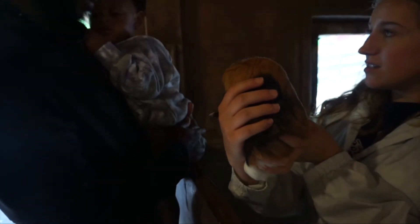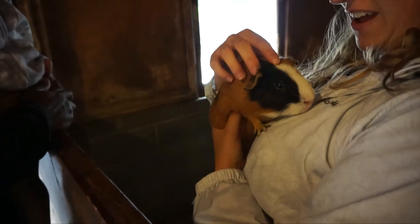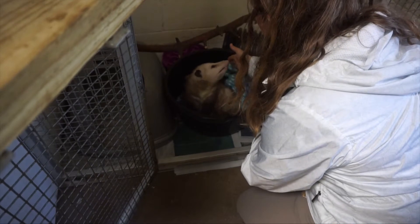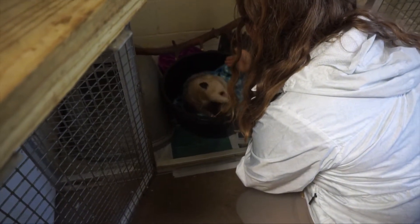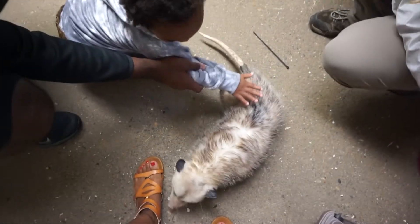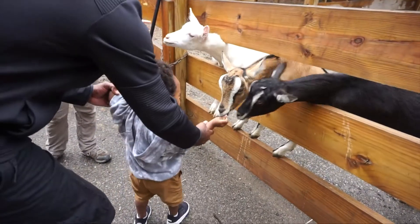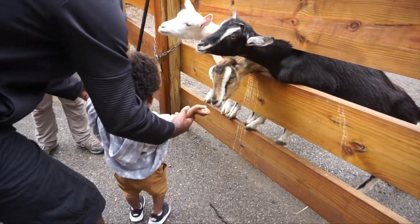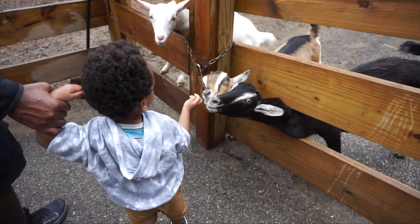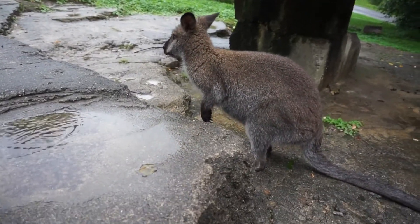We also went to some of the more indoor aspects and saw animals that you wouldn't typically see because they're being taken care of. Carter got to interact with some of the animals — including some goats named Swiss, Mozzarella, and Blue, all named after cheese — and enjoyed them licking his hand.